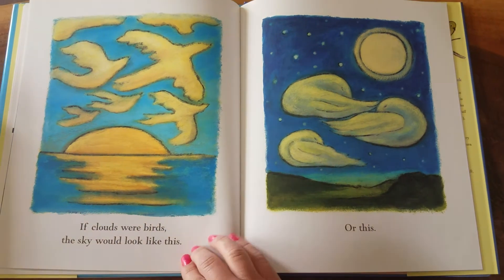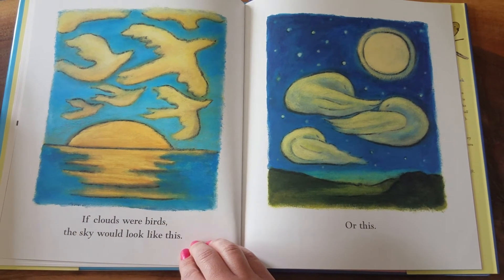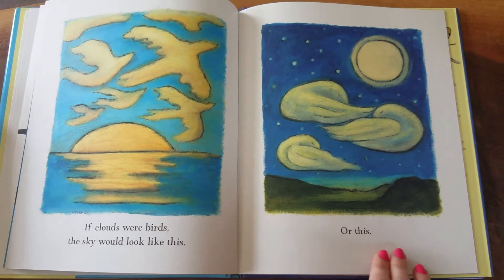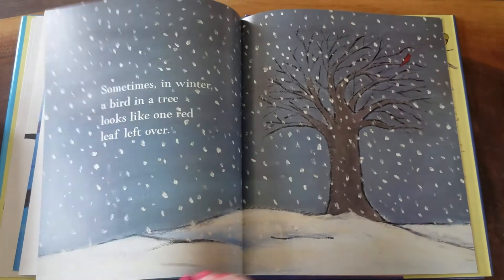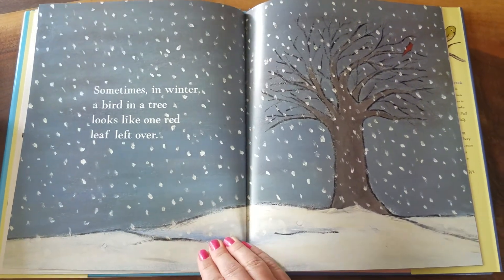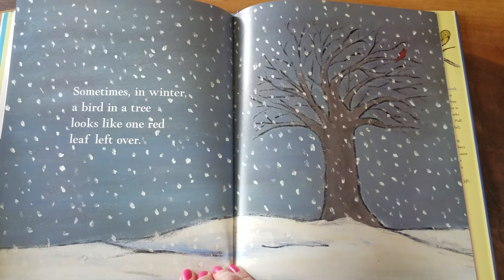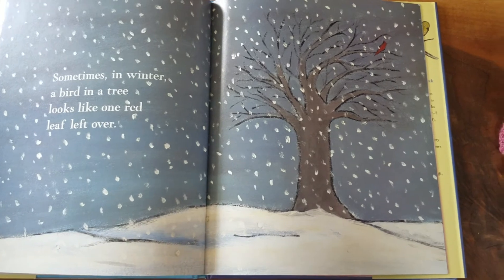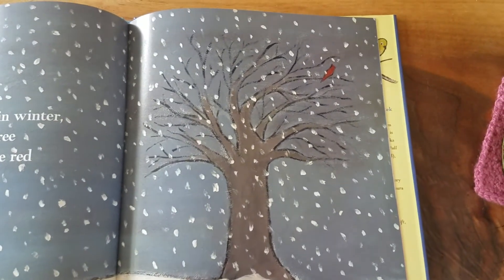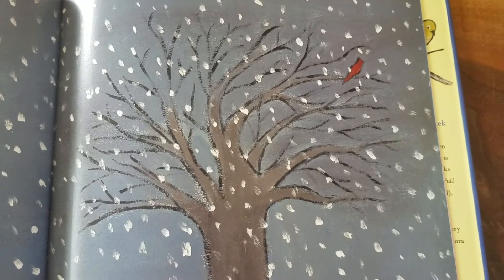If clouds were birds, the sky would look like this. Or this. Sometimes in winter, a bird in a tree looks like one red leaf left over. Can you find that one red bird way up at the top?